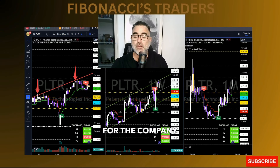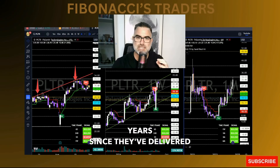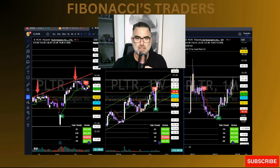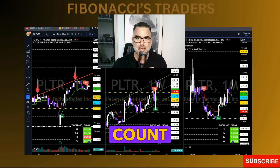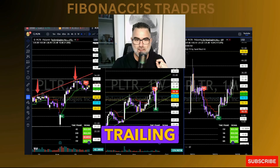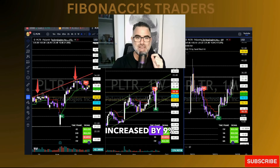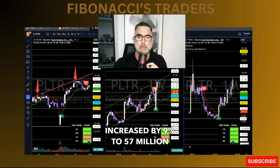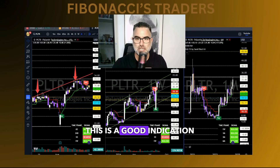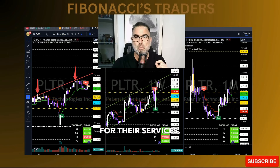Palantir also delivered seven consecutive quarters of profitability on the bottom line, which is a major milestone. For 20 years Palantir did not achieve profitability, and now it's been almost two years since they've delivered it. In its latest quarter, customer count grew 41% year-over-year to 5,993 customers. The trailing two months revenue for the top 20 customers increased by 9% to $57 million per customer.